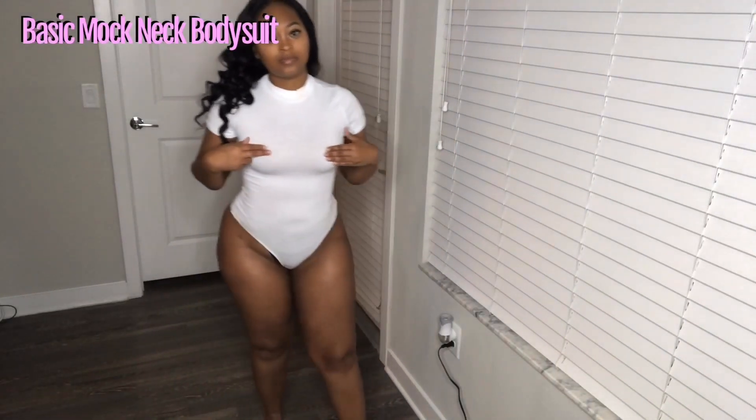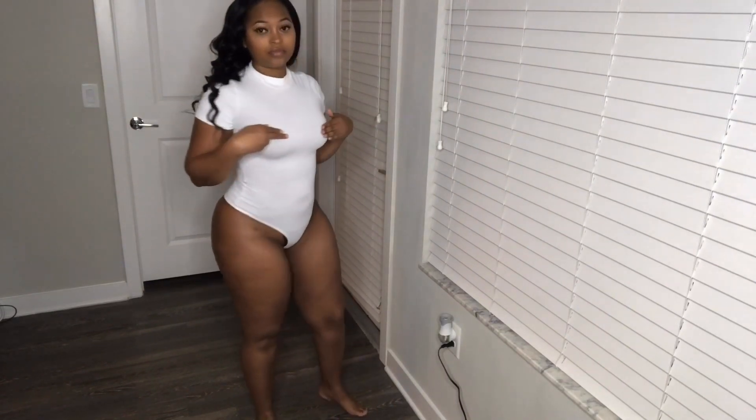So I got this bodysuit in a size small, which is very stretchy, but it is also very see-through as well.